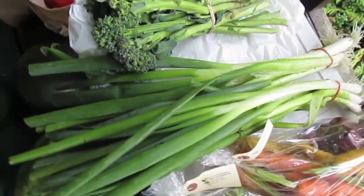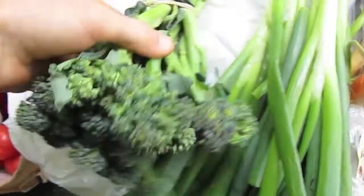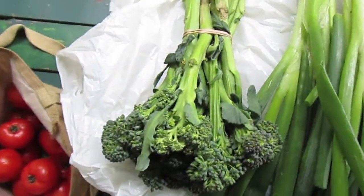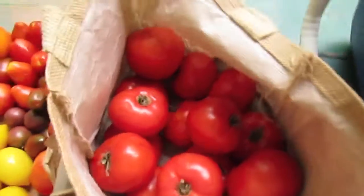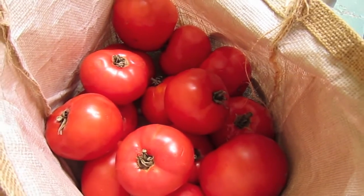I got two bunches of green onions, and then I got a bunch of sprouting broccoli that I'm probably going to eat with some dip. I really like making a nut dip with lemon juice and garlic and eating broccoli with that. I got a bunch of beefsteak tomatoes here again from the Mennonites.